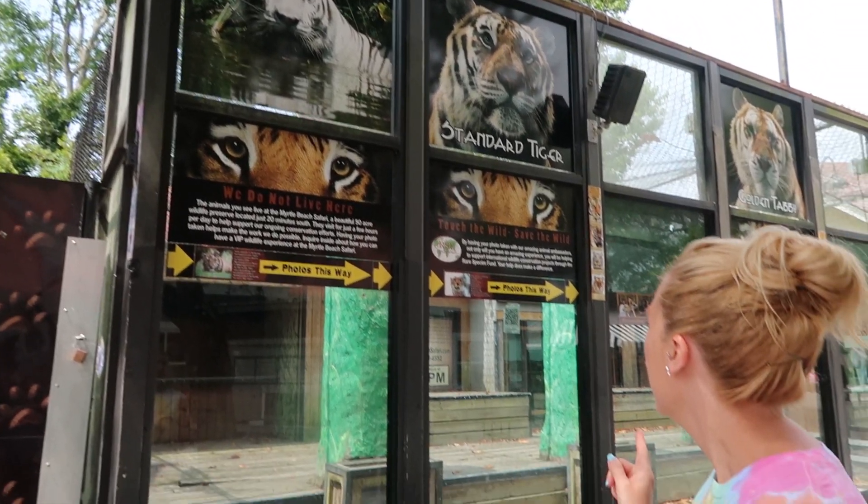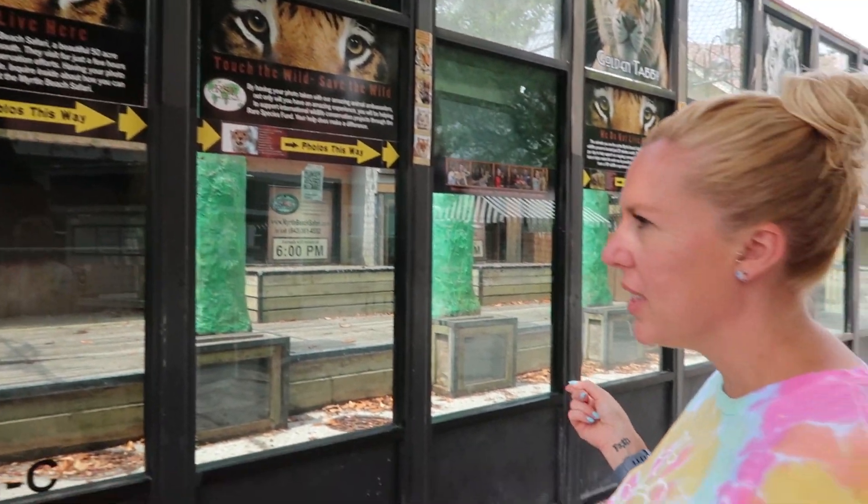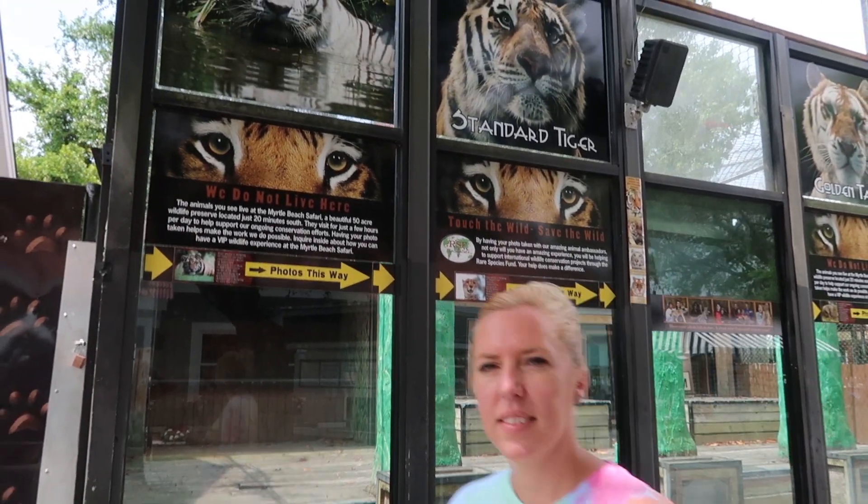So it's kind of weird — they have like a live tiger exhibit here. It says the animals will return at 6 p.m. tonight so we're not going to get to see it. But you can get your photo taken with them, so it's a little bit weird. Have your photo taken today and help make a difference.